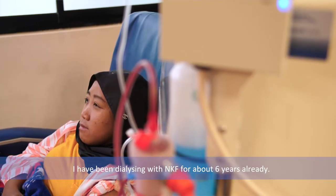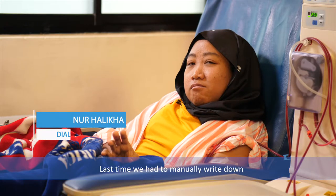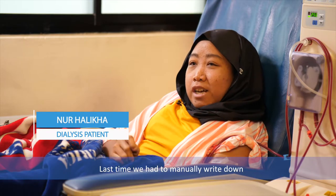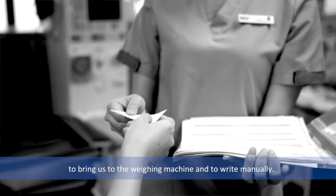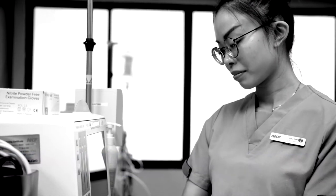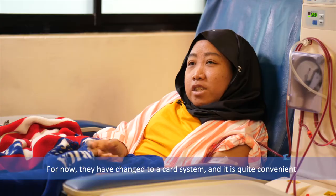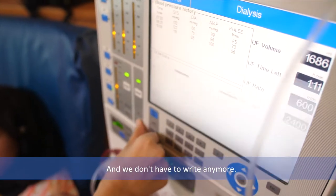I've been on dialysis with NKF for about six years already. In the past, we had to write down everything manually, and then the nurses had to attend to the patients, bring us to the wing machine, and write manually. Now they have changed to a card system. It's quite convenient — we don't have to write anymore.